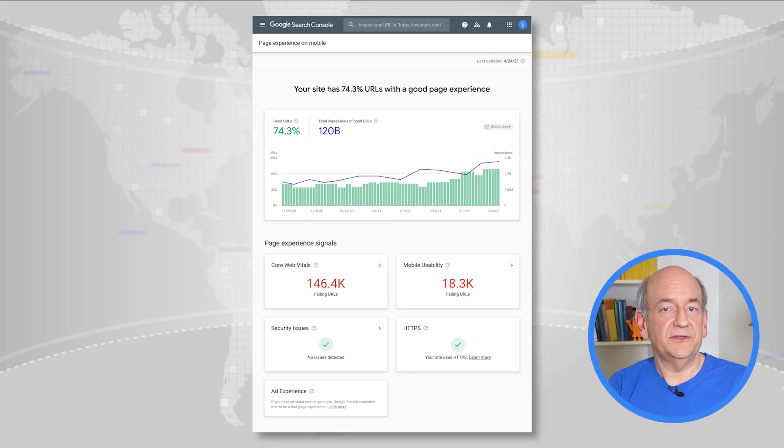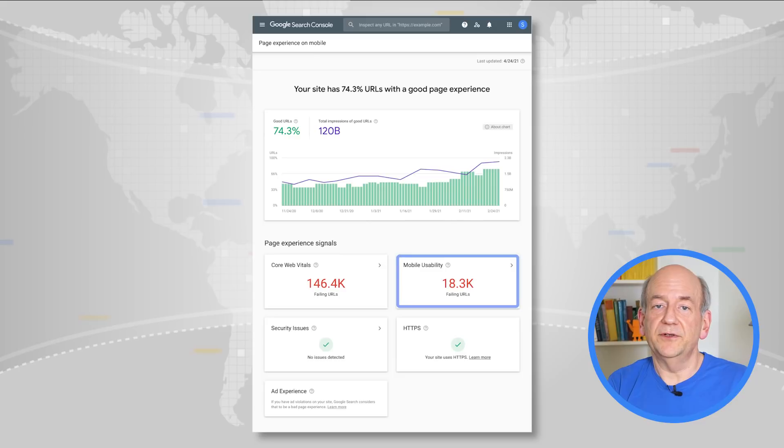Additionally, we've added a special report for the page experience update, which covers all of the elements involved. At a glance, you can see how your site is doing — in particular, how many pages are seen as reaching the fairly high threshold of good across the metrics, how the site is doing in terms of mobile usability, and all of the other aspects of the page experience factor. This is the first time we've put together such a comprehensive report for a specific ranking change, and we hope it makes it easier for you to improve your website for your users.